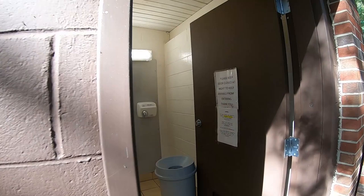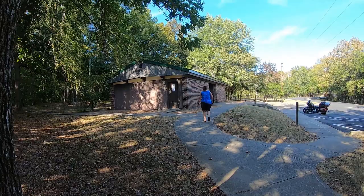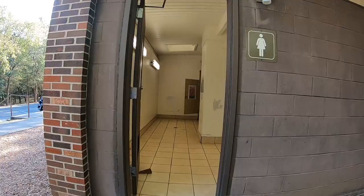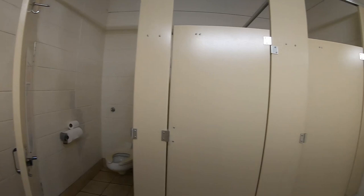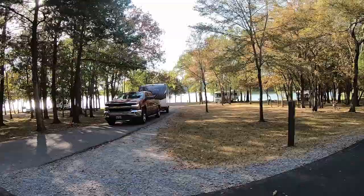The washroom facilities are pretty much across from our site — you can see our site right back there. There are no showers at this actual building. Just five sites down that way there are showers and laundry facilities, so we'll check out the bathroom.